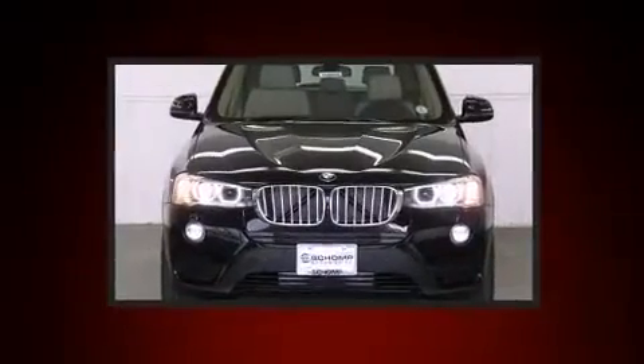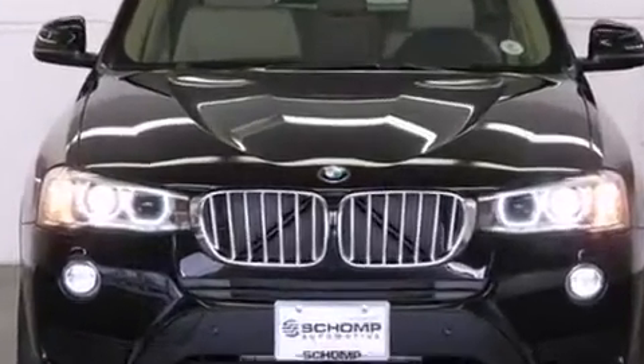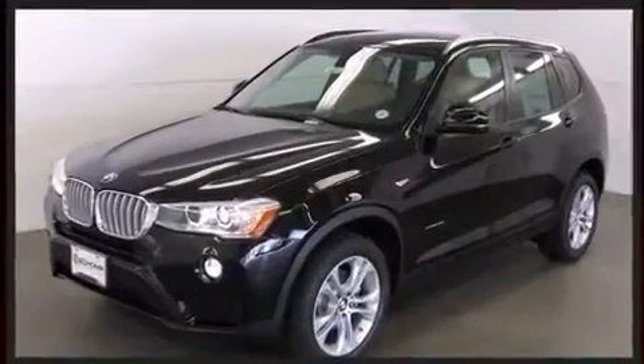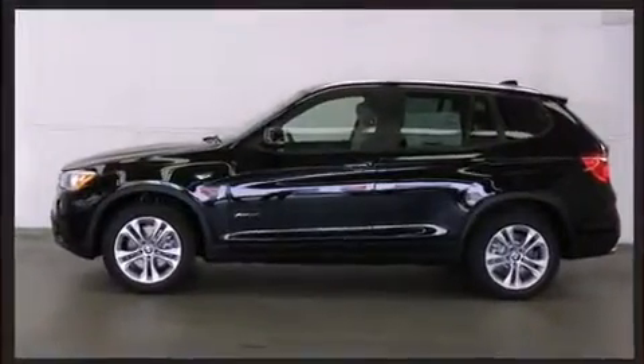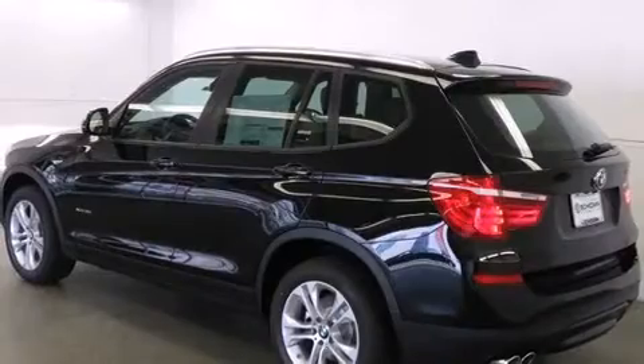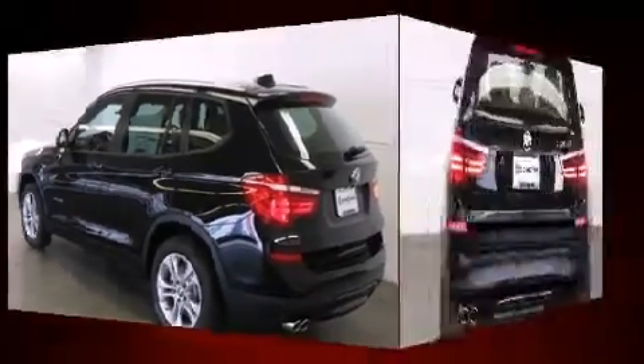BMW prioritized fit and finish, as evidenced by automatic dimming door mirrors, heated front and rear seats, high-intensity discharge headlights, a power rear cargo door, rear wipers, and seat memory.